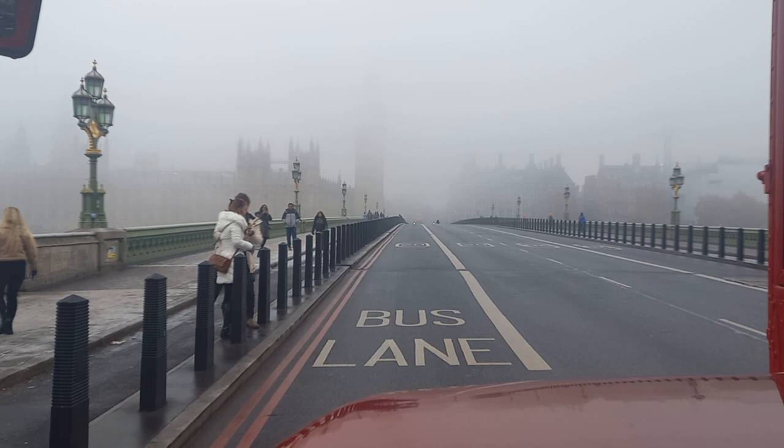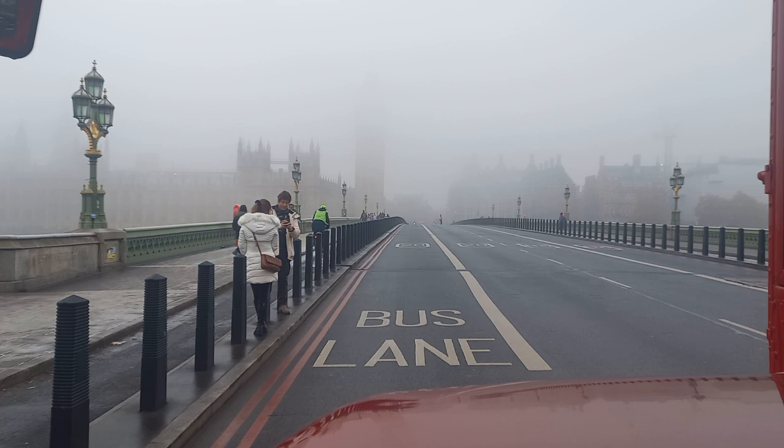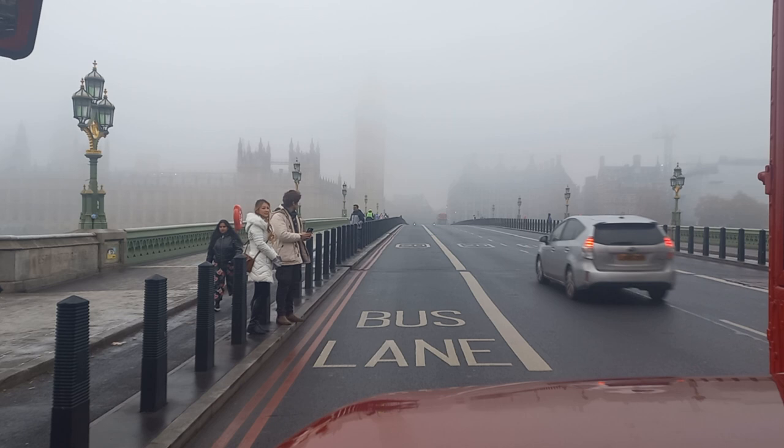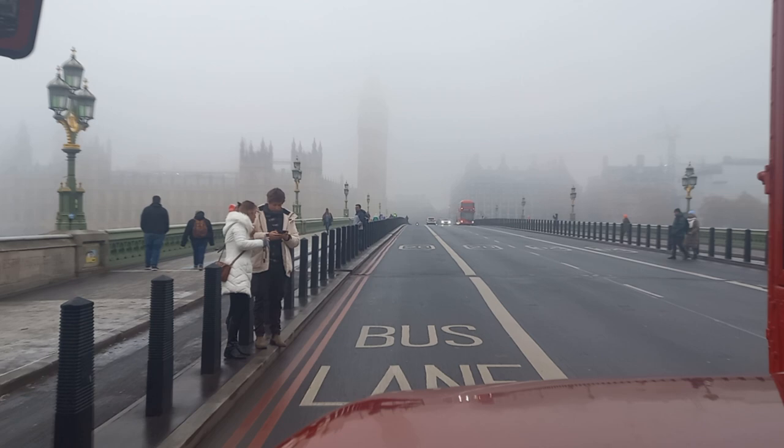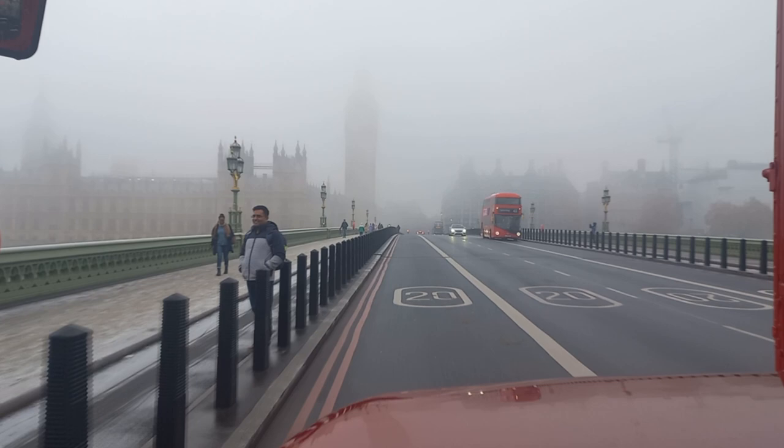This is Westminster Bridge, which we'll be crossing over very shortly. As you can see, it's a foggy old day in London town, it's quite a frosty one as well — frost and fog, they call it frog.